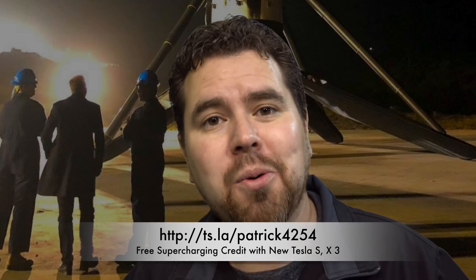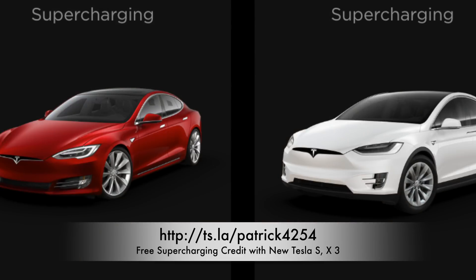So if you want to, you can use my code — it's down below. Use my Tesla code and you can get a free $100 worth of supercharging credit on a Tesla Model S, X, or 3. You don't have to get a performance Model 3 — any Model 3 — and you'll get a $100 charging credit, which is actually a lot.